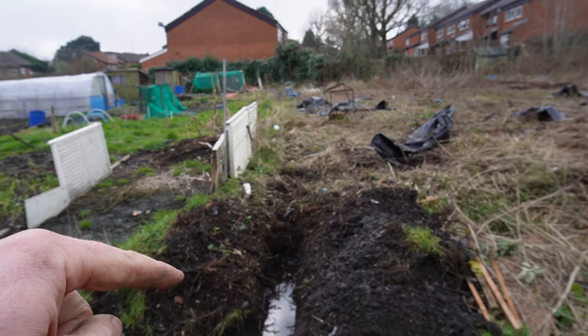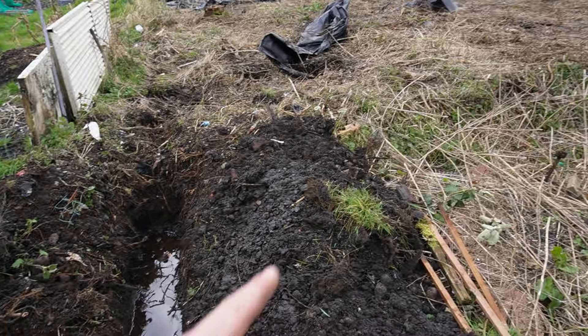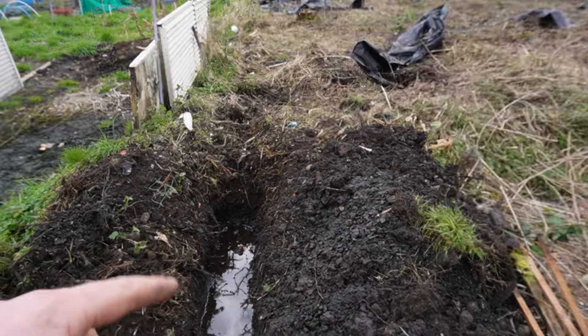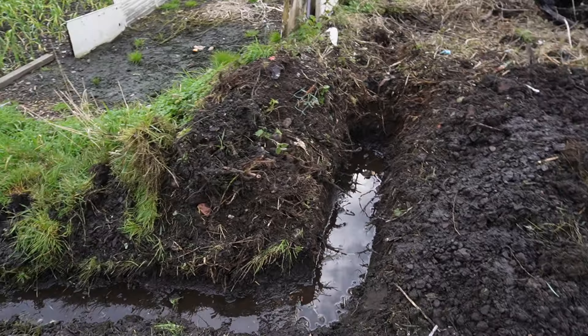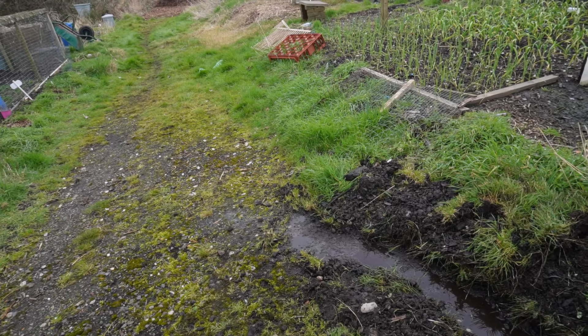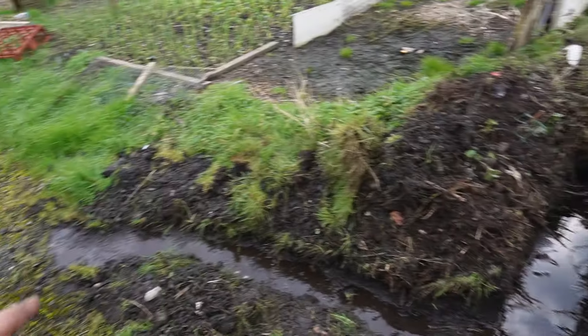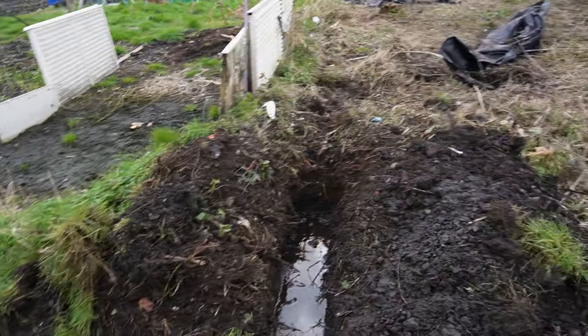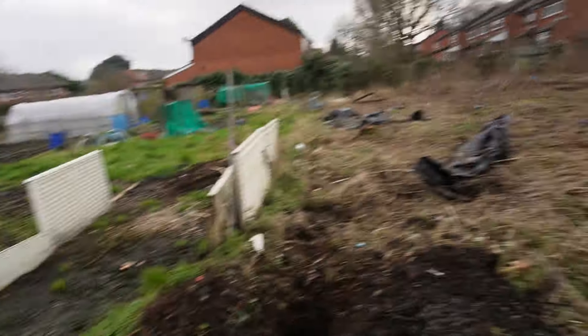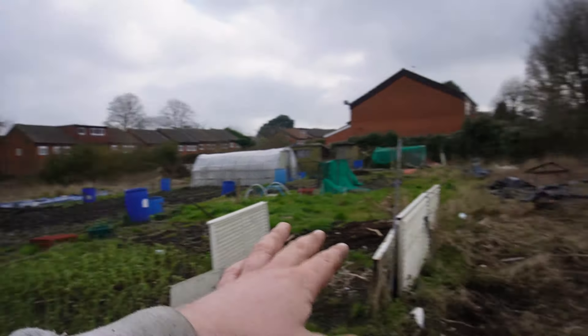The next job will be extending this ditch all the way up there. Right now I've just got through this bit — it's going down about three feet from the surface just to get to the water table, and then I've been sending it out onto the path so it just flows down the hill. That's quite satisfying, actually — just seeing it escaping. Previously, all the plastic and stuff that built up there was slowing down the flow of water, which is why it was getting held up here, even though this area is a good meter higher over here.